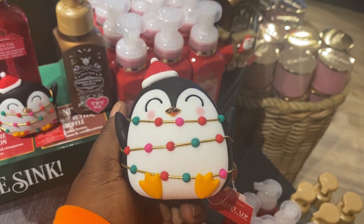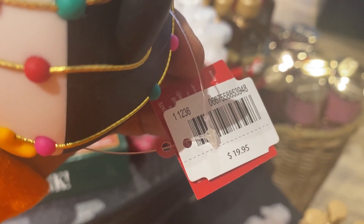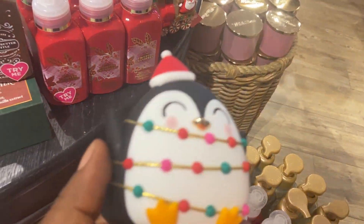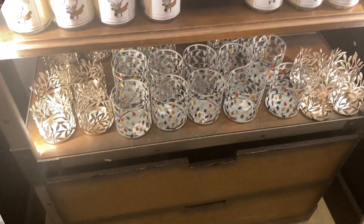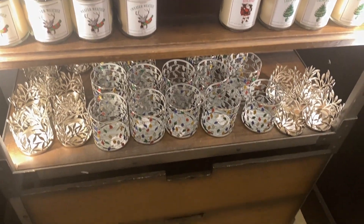I love this penguin also wrapped in Christmas lights — it's also for the hand soap. It is beautiful also. Something about Christmas just gives me joy, guys. Honestly, Christmas is my season.